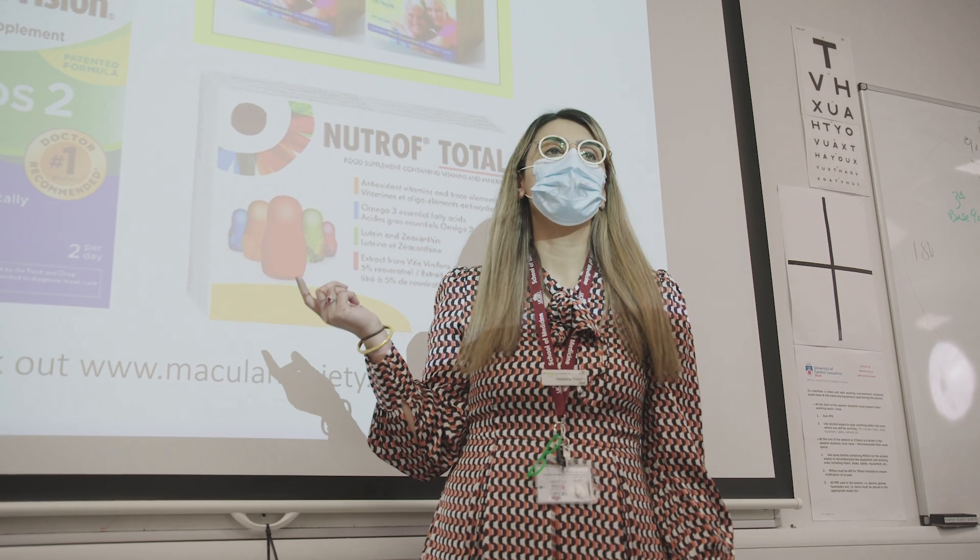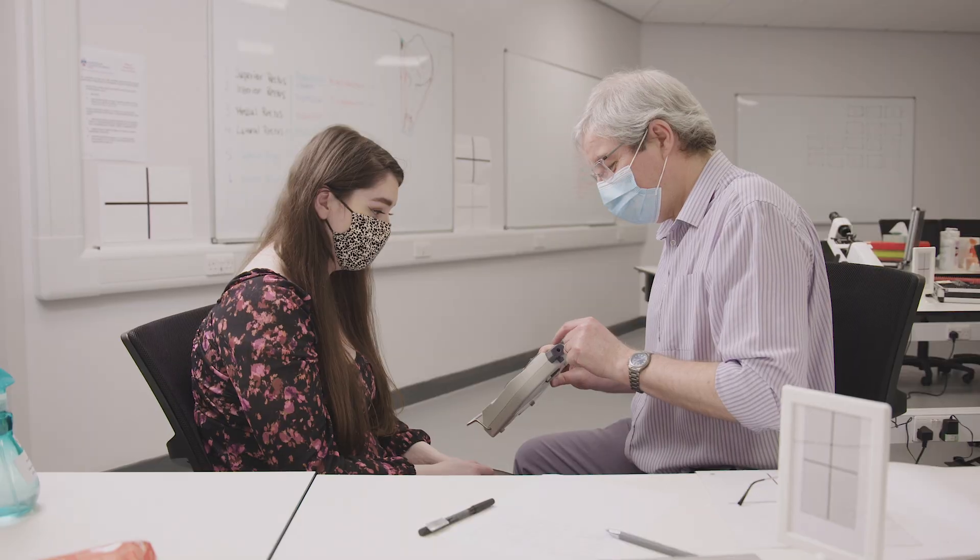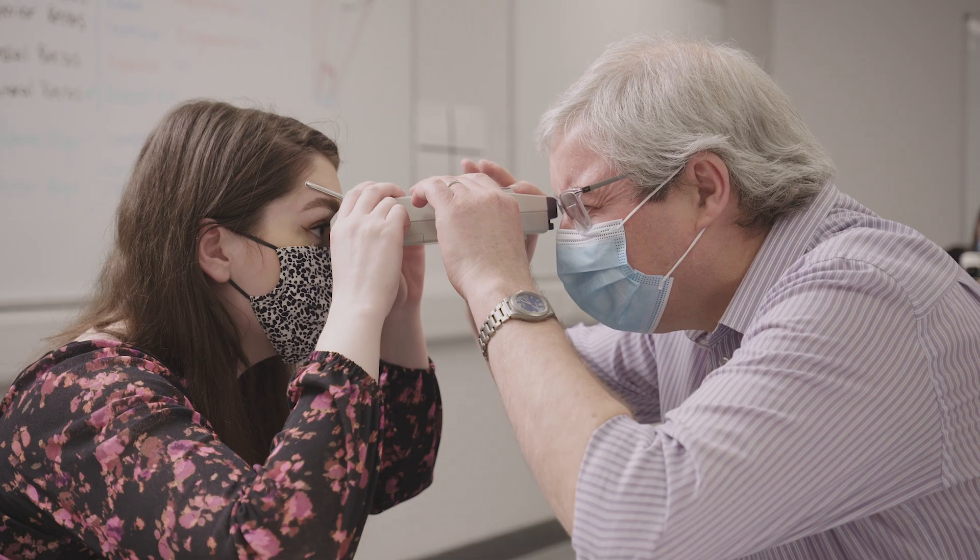We're a small community but we all really get on. All the lecturers teach on multiple courses — we do optometry and ophthalmic dispensing — so you gain skills from both sides. Our clinic is brand new and we've got top of the range equipment and facilities.